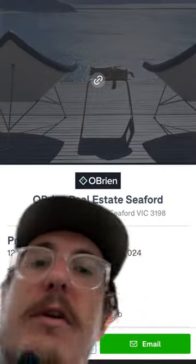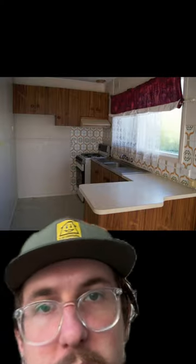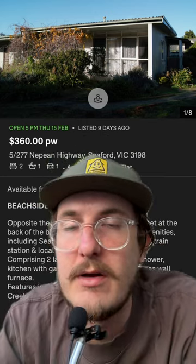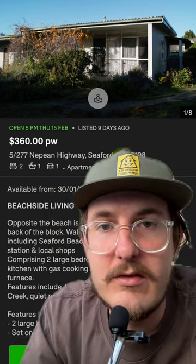This place is listed by O'Brien Real Estate Seaford. I feel like using pictures like this to sell something that actually looks like this is incredibly unethical and probably illegal because it's very misleading. Also, O'Brien Real Estate Seaford would have wasted so many fucking people's time by just listing this ad with the pictures that they used.